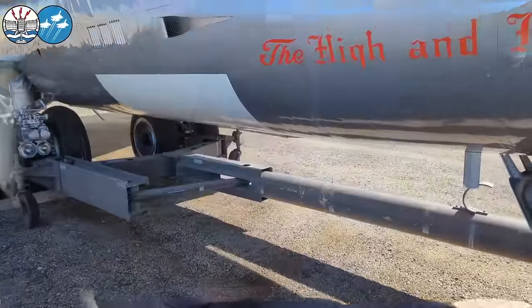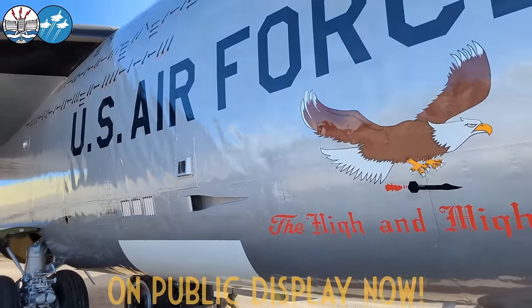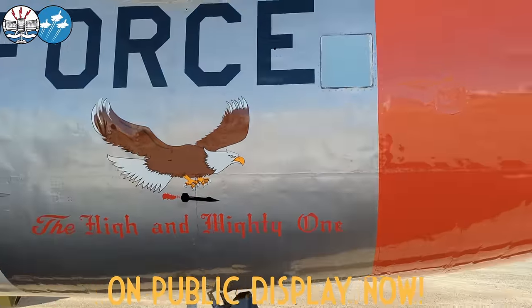Here we are at the Pima Air and Space Museum, and I'm not alone because we have the fabulous Joe Welding hiding down there as well. The lovely team here at the Pima Air and Space Museum are going to be letting us climb around this, which is the fabulous B-52A, High and Mighty.